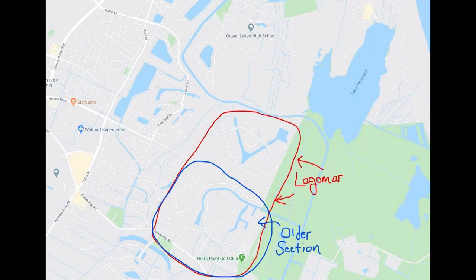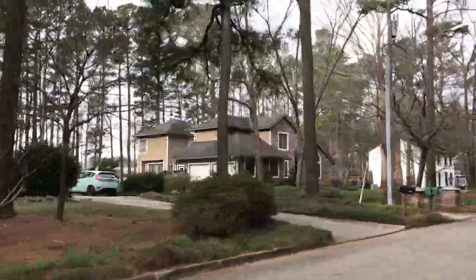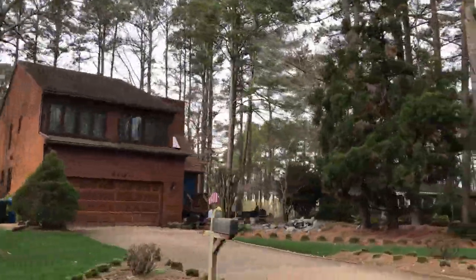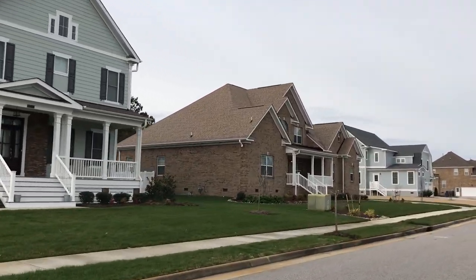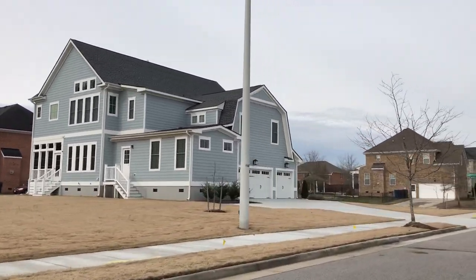The Lagomar neighborhood has two separate sections. The first was built from the 1980s to around 2000, and has more of a Spanish architectural flair. The older section homes range from about 2,500 up to 4,500 square feet. On the newer side — built from around 2000 to present — homes start at around 3,000 square feet and go up to about 5,500 square feet.